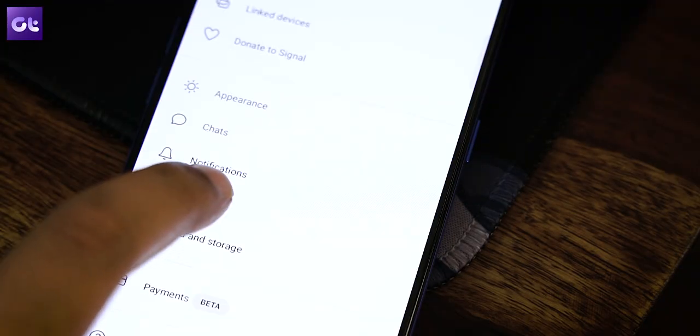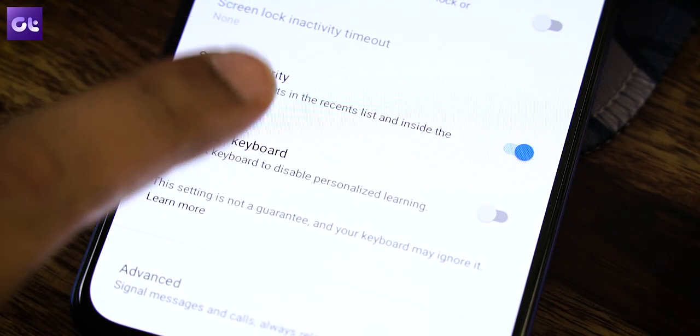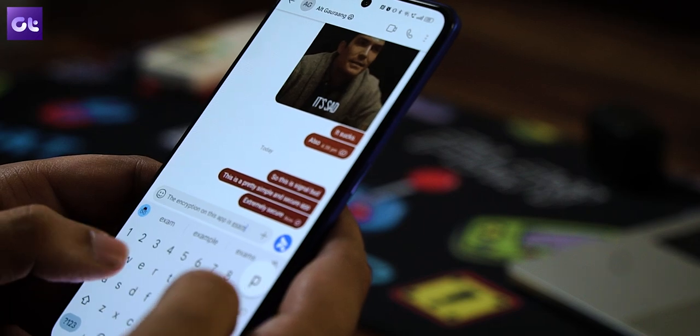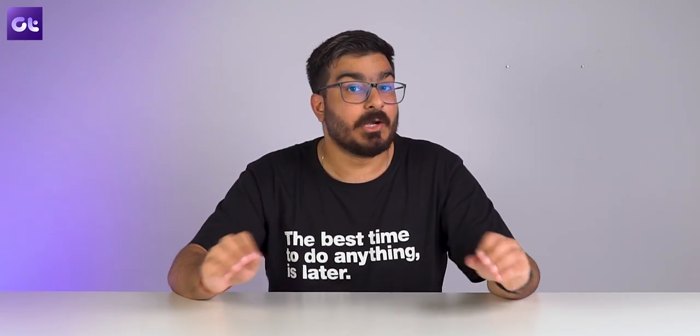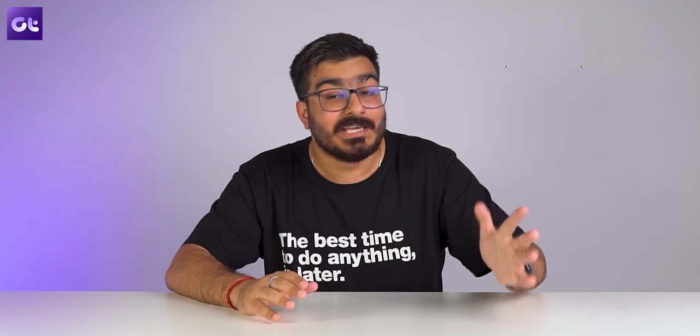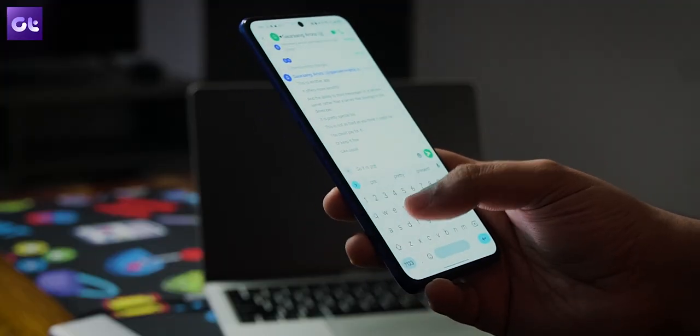Signal can also block your keyboard — whether it's Gboard or SwiftKey — from learning the user's usage patterns or any other sensitive information they may be typing out while using the chat messenger.